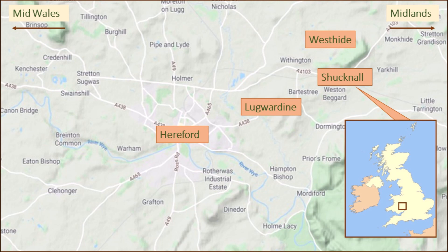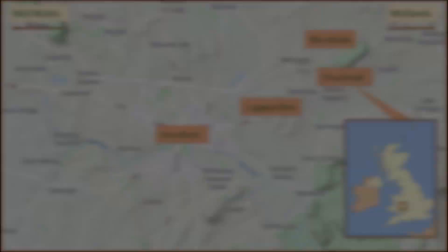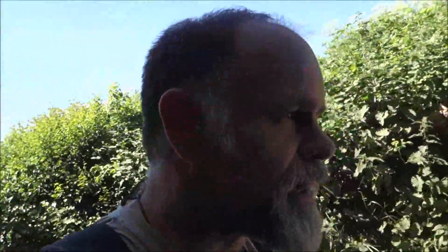We're out the back of a village called Lugwardine, skirting it, walking parallel to the village. Evidently named after the river Lug, which we've just walked alongside. The Lug is one of the river Wye's major tributaries — it's about 65 miles long and it starts up in Pool Hill. We've walked it; if you want to check out a link, it's below.